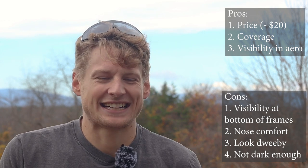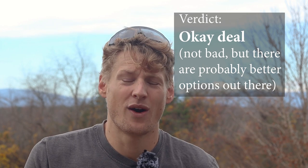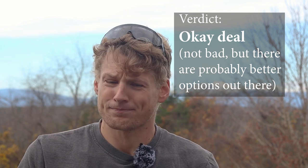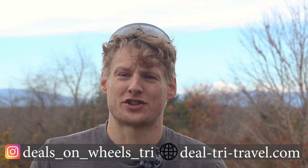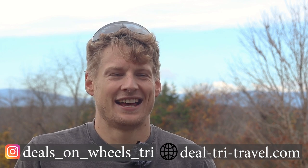So are these worth the $20? Twenty dollars is almost nothing, but I don't think I would buy these specific ones again. Will they turn me off cheap sunglasses altogether? Absolutely not — I'll try other options. But the biggest factors making this a no-go are the uncomfortable nose bridge and the bottom frames blocking my view. If you've tried cheap sunglasses and found a pair you love, let me know on Instagram or in the comments. I don't feel like I totally wasted $20, but it's not quite what I was hoping for.